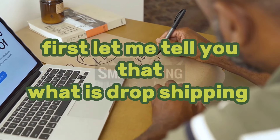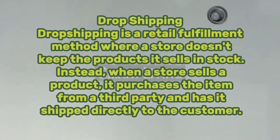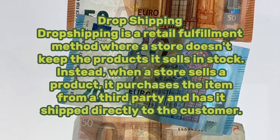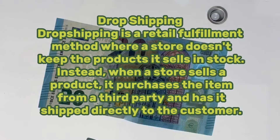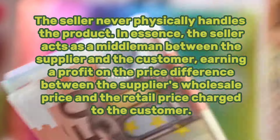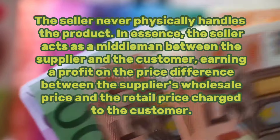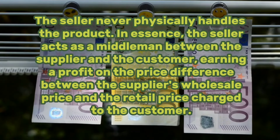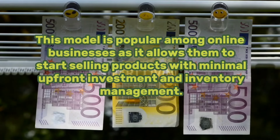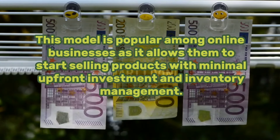First, let me tell you what is dropshipping. Dropshipping is a retail fulfillment method where a store doesn't keep the products it sells in stock. Instead, when a store sells a product, it purchases the item from a third party and has it shipped directly to the customer. The seller never physically handles the product. In essence, the seller acts as a middleman between the supplier and the customer, earning a profit on the price difference between the supplier's wholesale price and the retail price charged to the customer. This model is popular among online businesses as it allows them to start selling products with minimal upfront investment and inventory management.